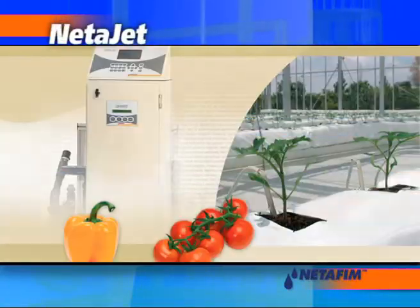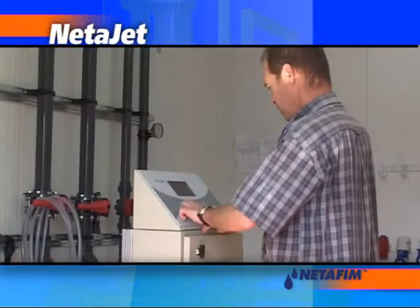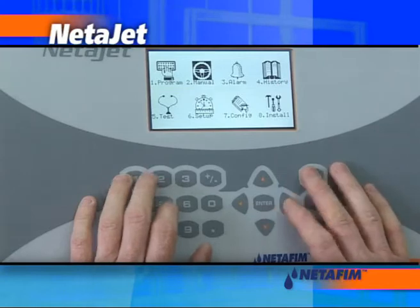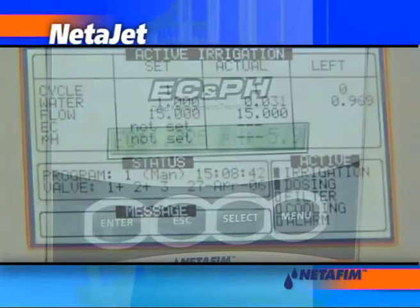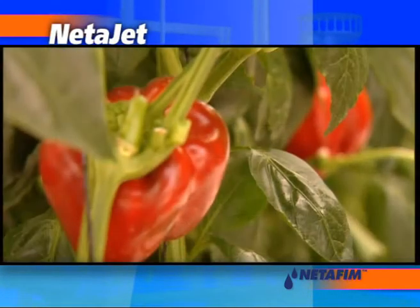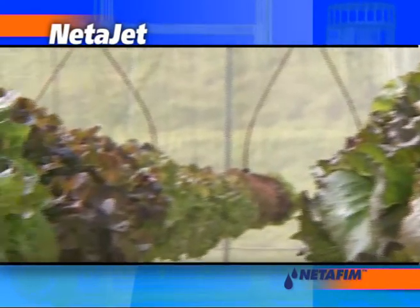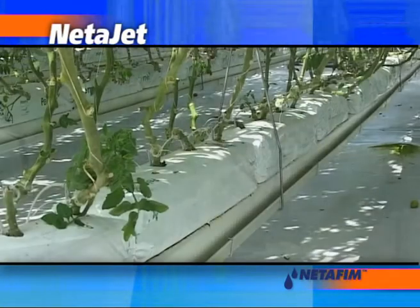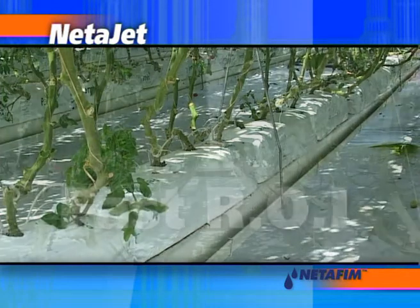Netajet is an exceptionally user-friendly computerized dosing system. It's simple to operate and easy to integrate into practically any fertigation application. By precisely controlling nutrient delivery, Netajet optimizes resource utilization and yield. This is complemented by a flexible pricing structure to ensure very fast return on investment on the entire Netafim solution.